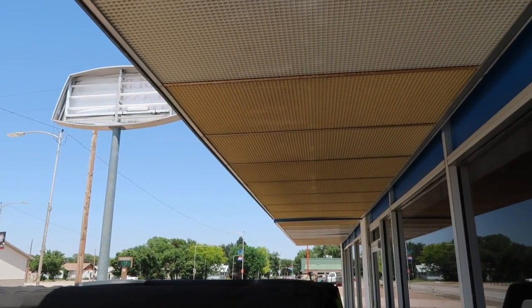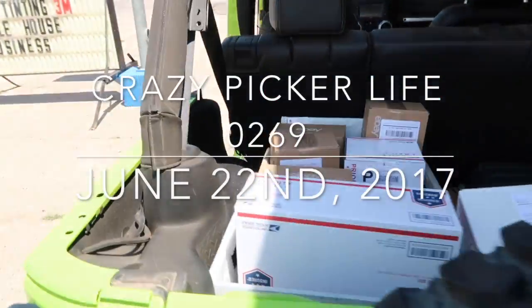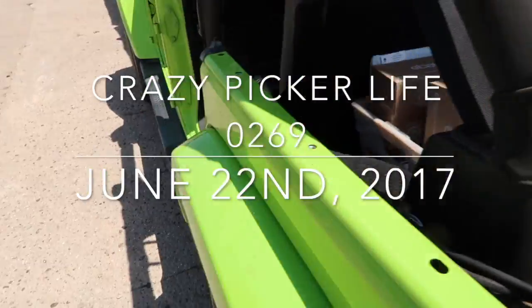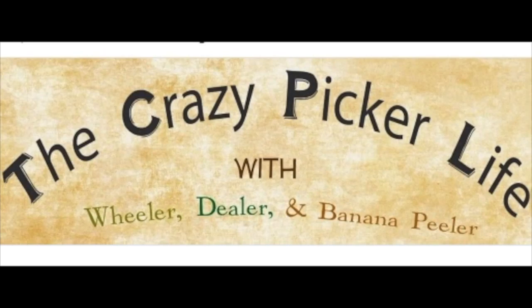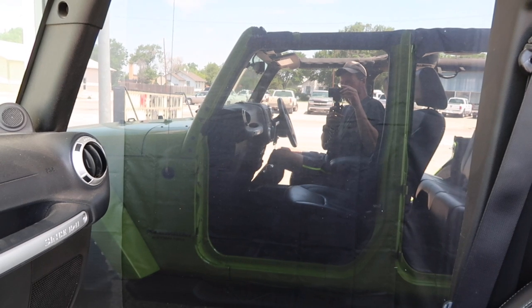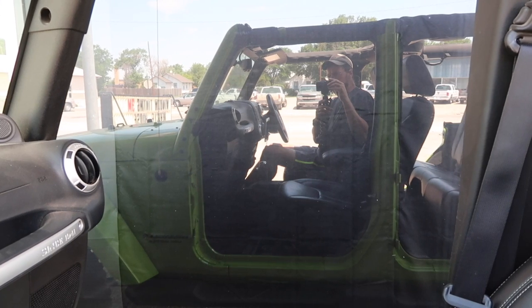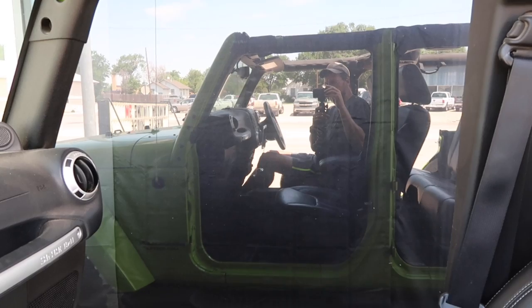Look at that — found a nice shady spot, parked my Jeep in the shade. Got a lot of orders today on the Crazy Picker Life with Wheeler Dealer and Banana Peeler. Welcome, fellow pickers and would-be adventurers. Dealer here with the Crazy Picker Life, Thursday edition.